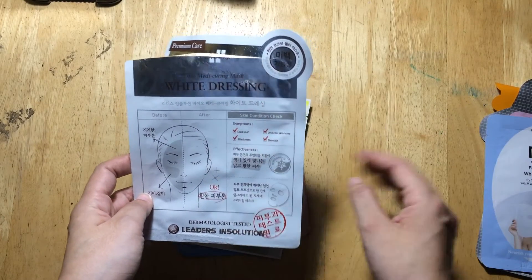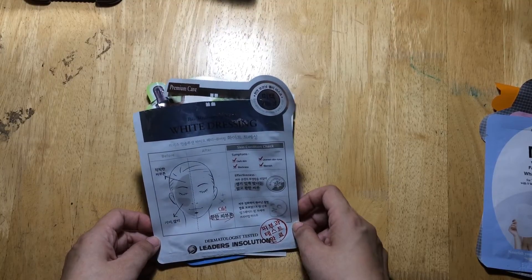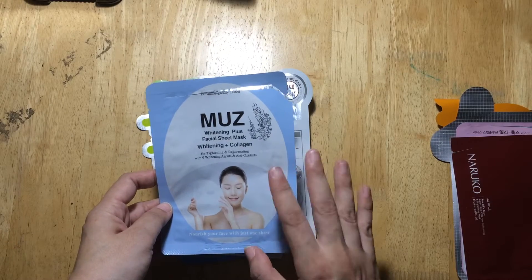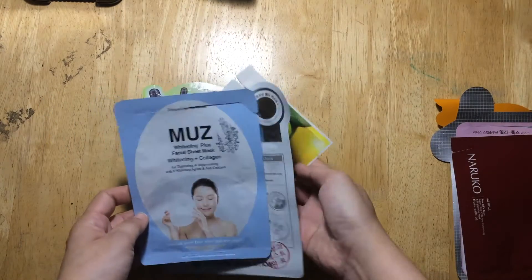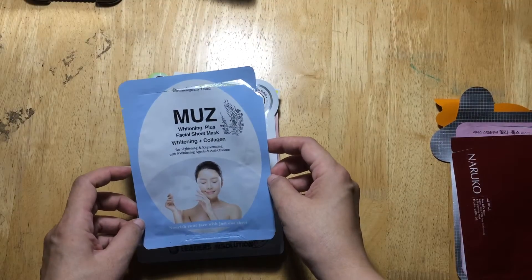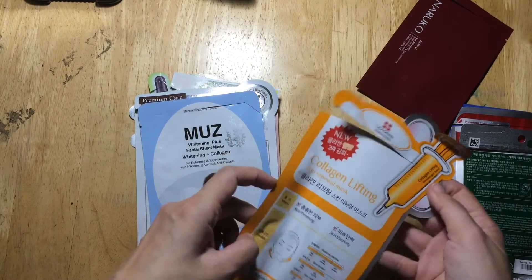I'm not really sure if I like this bio cellulose mask. It's supposed to be better, but it dries up faster, so I'm not sure that's a good thing. The next mask is also from Watson's — it's for whitening and collagen, costs about 50 pesos, roughly a dollar. I kind of like it: my face was hydrated and it did not react negatively.